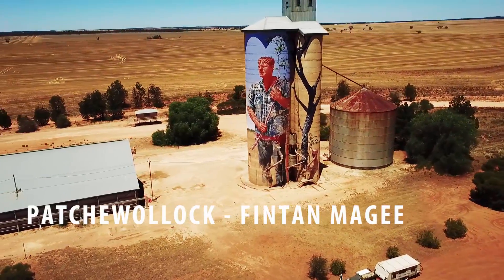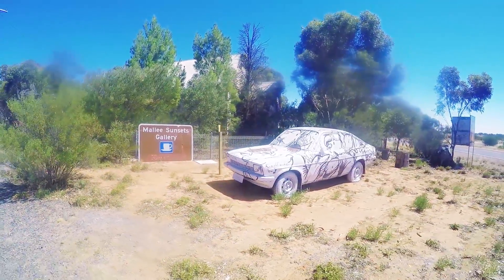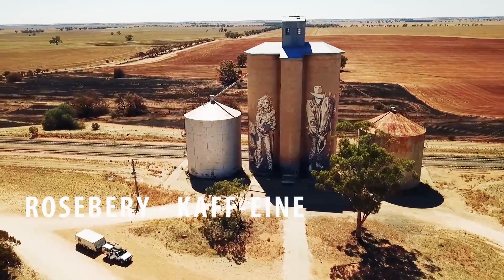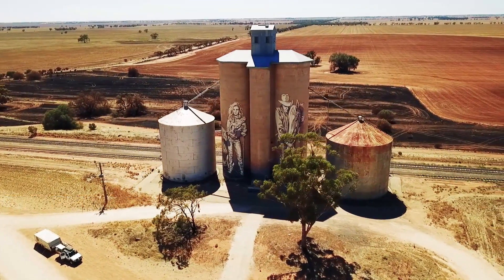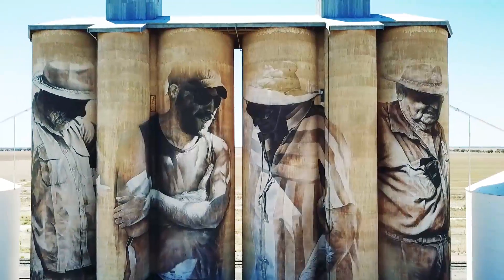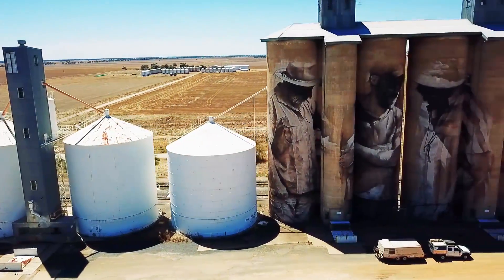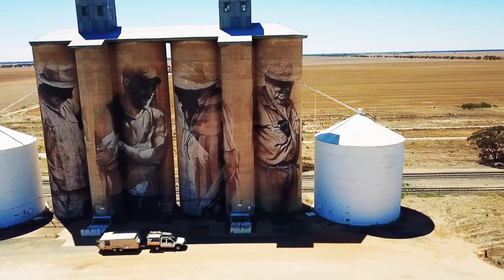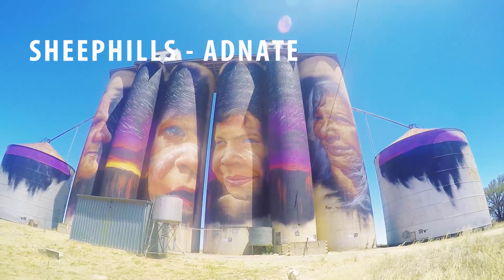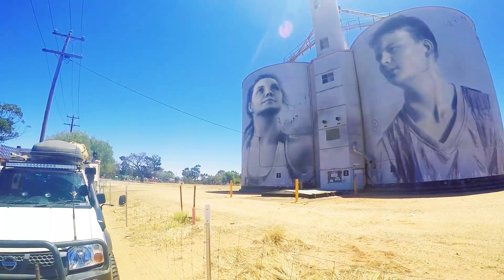Our first stop on the Silo Art Trail was the Patch Woolock piece. En route to our next piece, we stopped at the Mallee Sunset Cafe — great coffee and worth a stop. Not far down the road was the Roseberry piece. Our next piece was down in Brim, then the Sheep Hills piece, which was one of our favourites — we loved all the vivid colours. We finished off the trail with the piece at Ruppanyup.